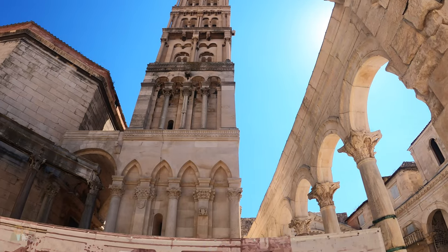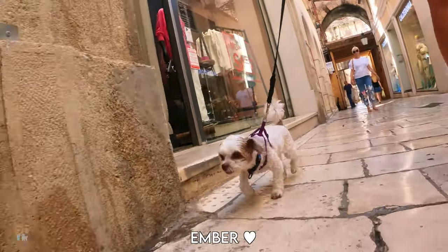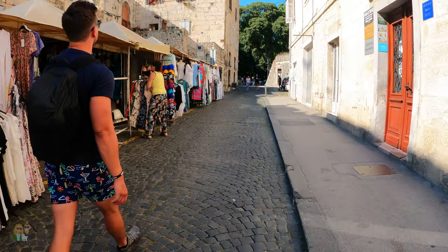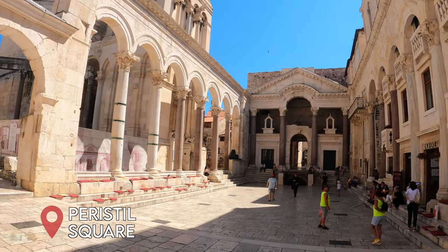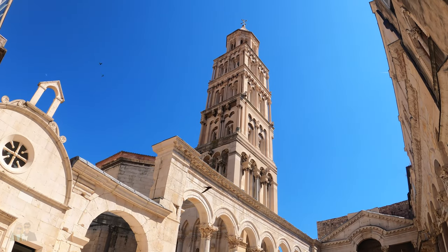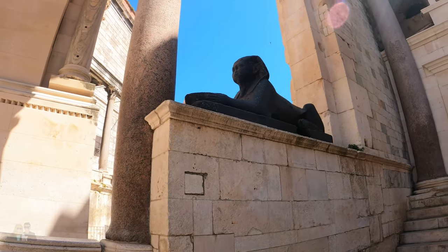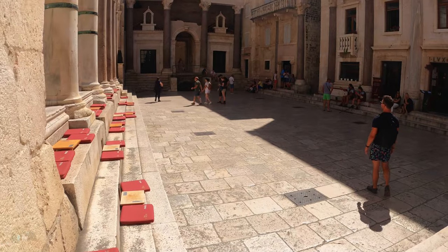Now we're off to the Campanile — it is a bell tower with the Cathedral of St. Dominus. Hopefully we can get in with the dog. We're on Peristyle Square, and behind me is a Sphinx that is 3,500 years old. This space right here is where musicians play and there's theatre because it has really good acoustics — though there's none right now. According to the signs, at 10pm every day there's music.